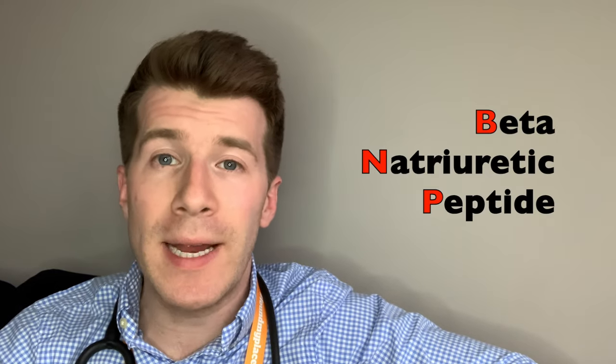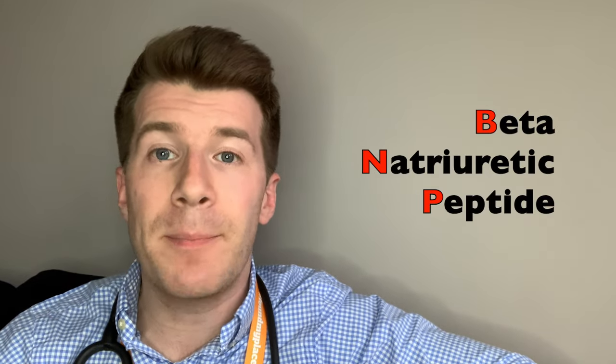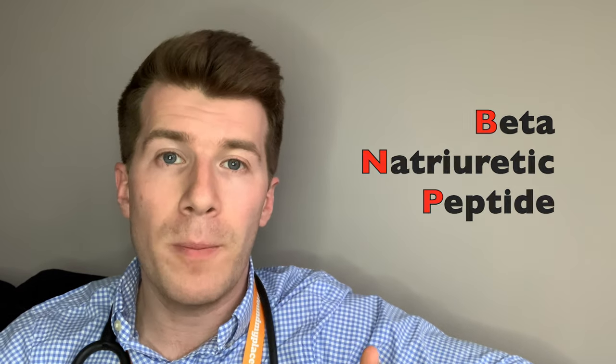Hi, welcome back to Dr. Donovan, Medicine Made Easy. In today's video, we're going to be covering the beta-natriuretic peptide blood test, also known as BNP or ProBNP.